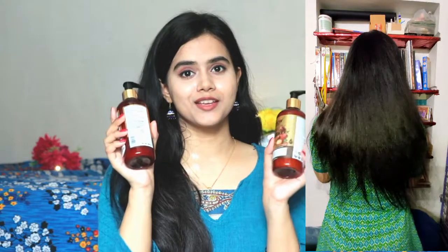My conclusion on these hair care products is that you can definitely use them, especially if you have extremely dry hair. Men, women, and teenagers — all of them can use it. I also like the fragrance of these products.